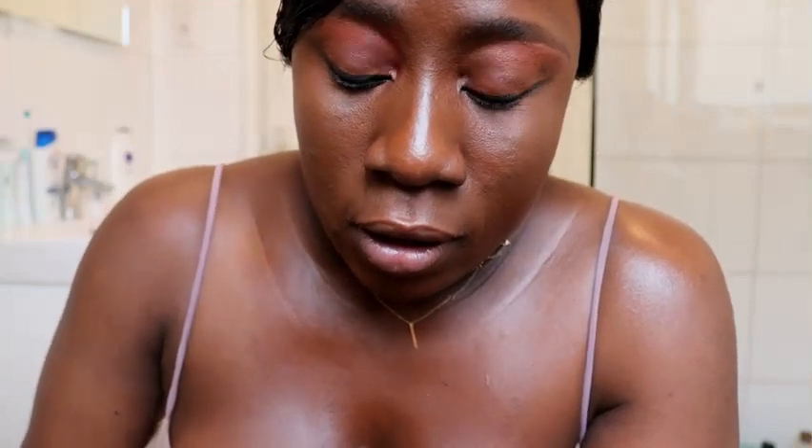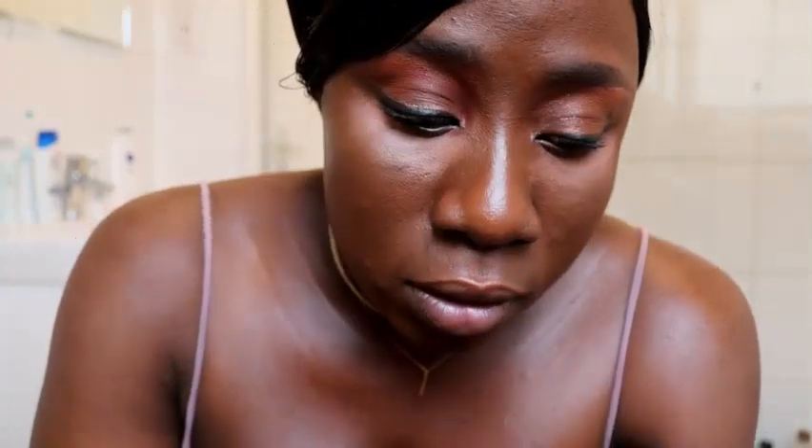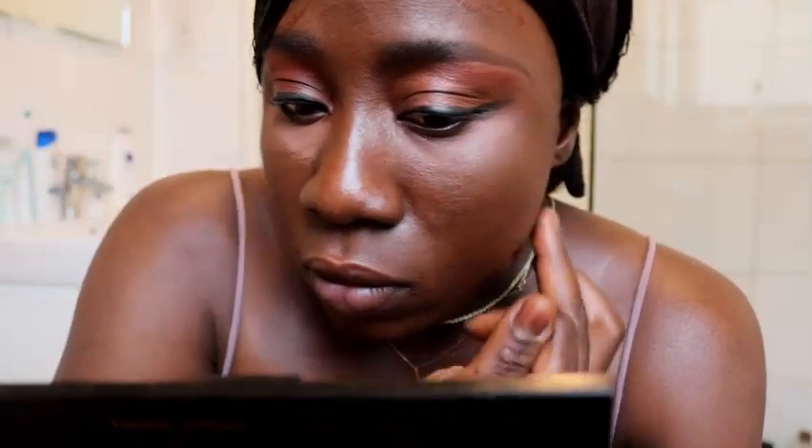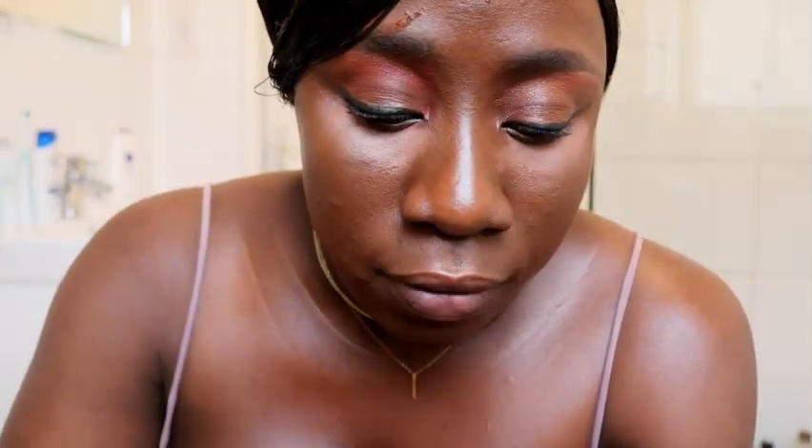I've disinfected and sterilized my hands. I'm going to use the True Revolution foundation. First I apply the lighter shade here, and then I use a darker shade to contour my face. I'm already wearing makeup from a photo shoot earlier, so I need to retouch. I'll apply a darker shade here for contouring, and then use my beauty blender to blend everything out. For my chin I'll use the darker shade and blend it in.